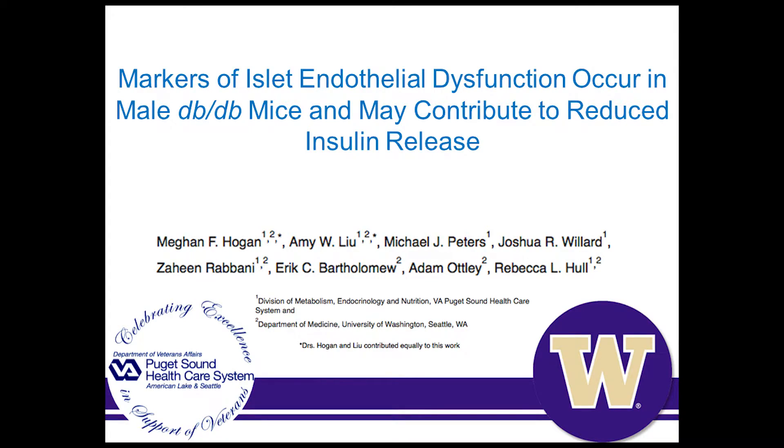Hi, my name is Megan Hogan, and I'm a postdoctoral research fellow at the University of Washington in Dr. Rebecca Hull's lab at the VA Puget Sound Health Care System. I'm going to give a brief synopsis on a recent article published in Endocrinology: Markers of Islet Endothelial Dysfunction Occur in Male DBDB Mice and May Contribute to Reduced Insulin Release.